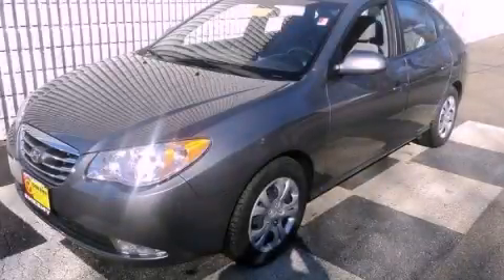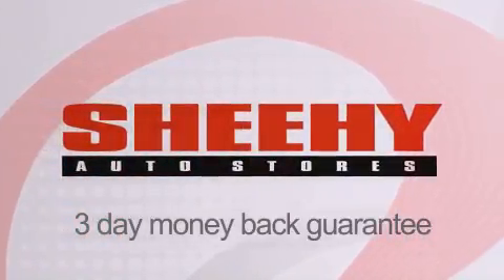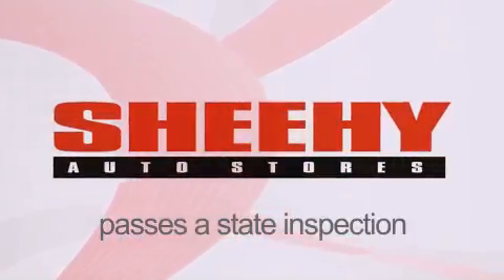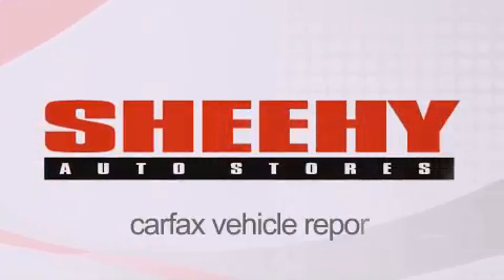Call now to find out how you can own this breathtaking automobile. Every Sheehy Select used vehicle comes with a three-day money-back guarantee, 60-day 2,000-mile warranty, passes a state inspection and our 175-point inspection system, and comes with a Carfax vehicle report.